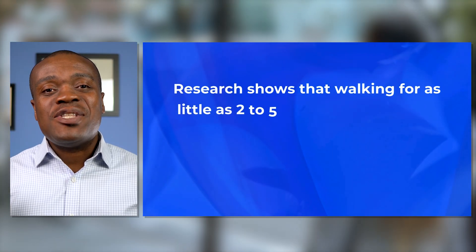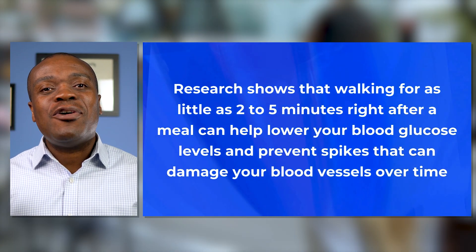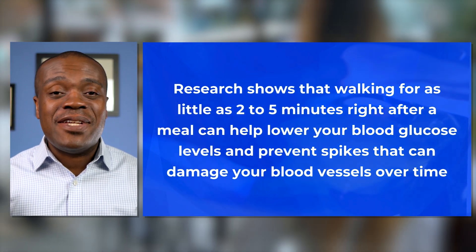Now, if you have diabetes or prediabetes, you obviously don't need me to tell you how important it is to keep your blood sugar levels in check. But even if you don't have diabetes, maintaining a healthy blood sugar balance can help you avoid energy crashes, mood swings, and even sometimes cravings. One simple and effective way to lower your blood sugar after eating is to take a short walk. Research shows that walking for as little as two to five minutes right after a meal can help lower your blood glucose levels and prevent spikes that can damage your blood vessels over time.